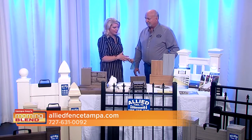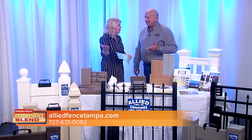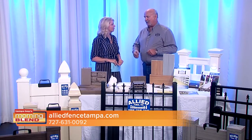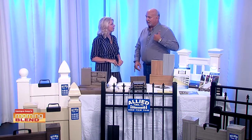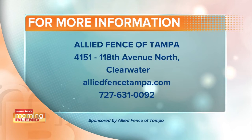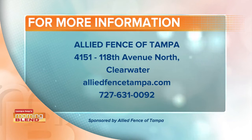If somebody is interested in getting a fence, most of the time people Google us — that's where it starts. Then they go to our website, look at the information, browse the different styles, and check out our finance page. The next step is they can email us to get an appointment set up, or they can just call the phone number. Thank you so much for coming — happy fall! It's a great time to get new fencing if this is something you've been eyeing, as everybody is looking forward to the cooler weather.